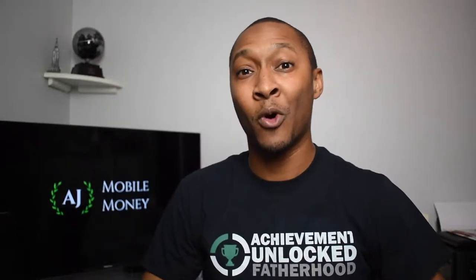I'm going to cover the best brokerage accounts available in 2019.